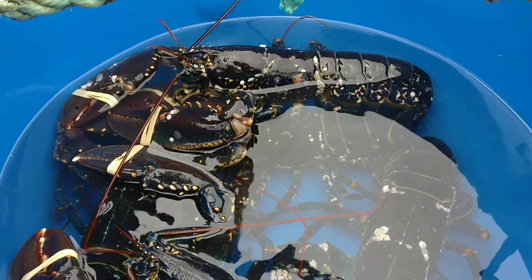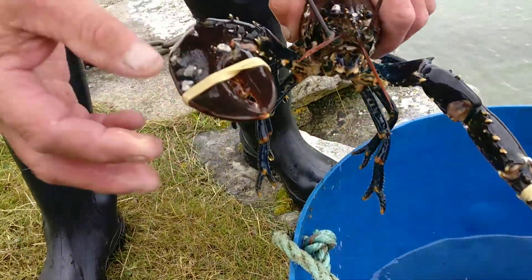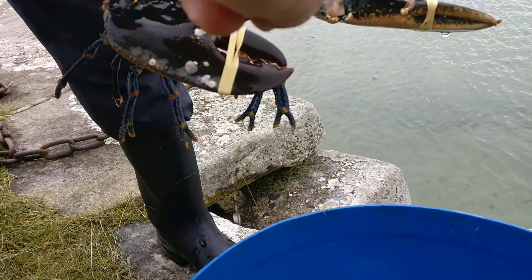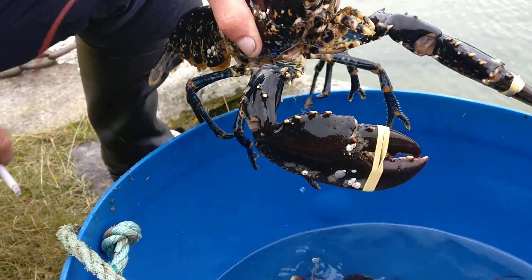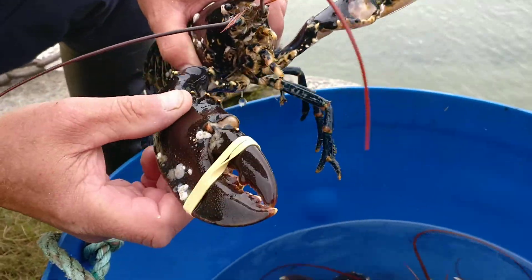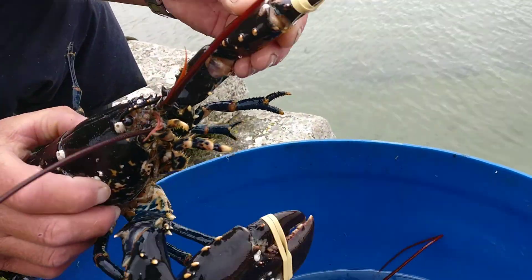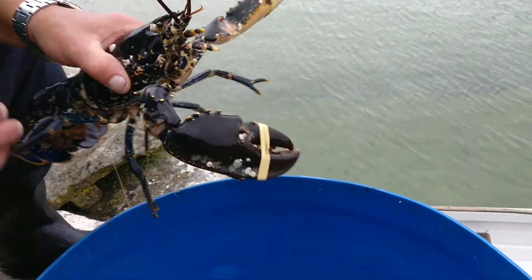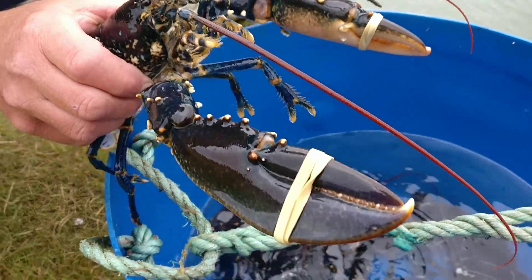They can't hurt you now because they're banded. All the power in a lobster is in the crush, so they don't go biting as such. You've got right-handed and left-handed lobsters. That's the crushing claw — that's the big heavy-duty one. So that one crushes, and that one rips and tears. You can see the difference: he's right-handed on that one and left-handed on that one.